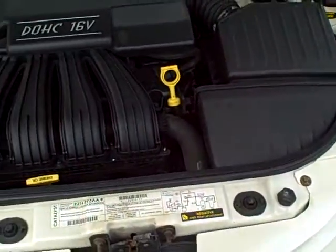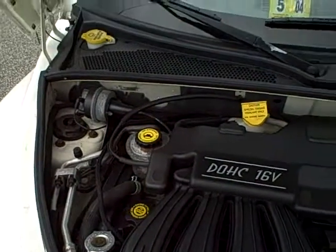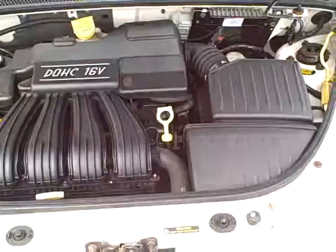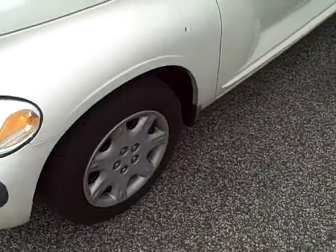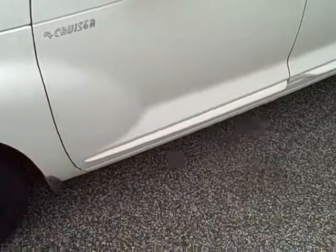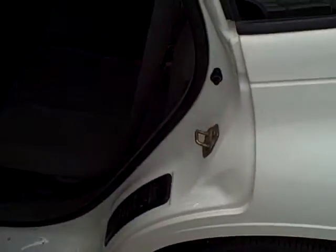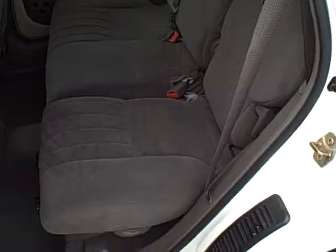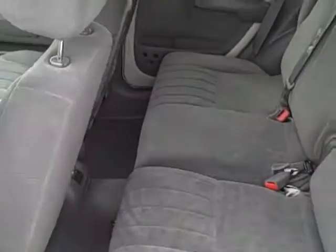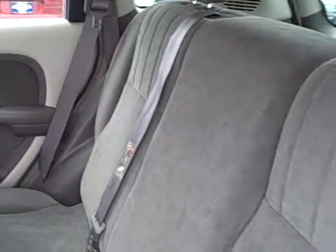Moving around to the driver's side of the car. This is front-wheel drive, which will help you out through Ohio winters. The vehicle has just over 71,000 miles on it, and the interior is in excellent shape.